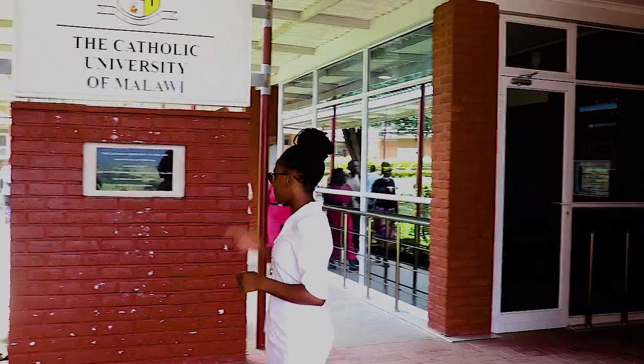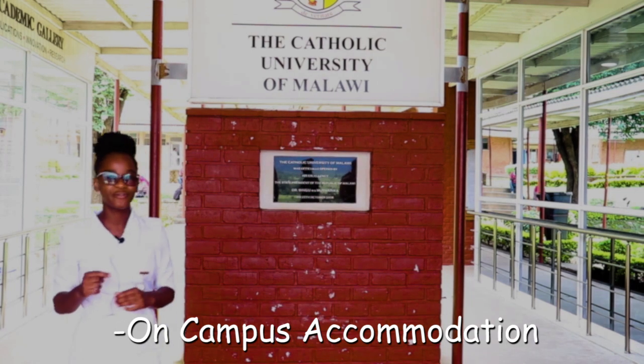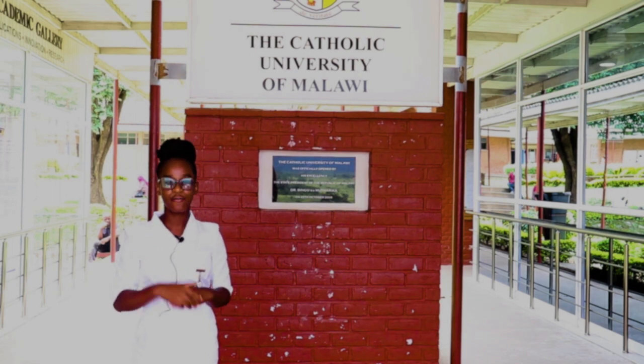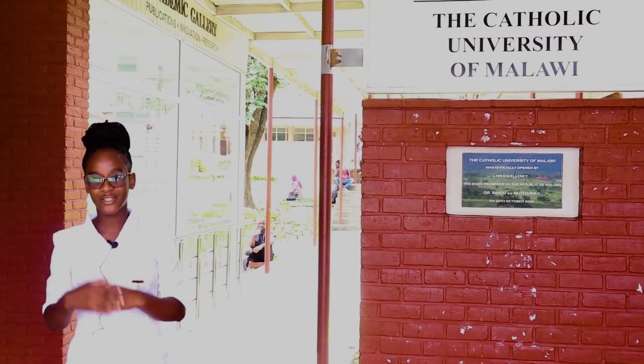You move out from there and check for your name on the list. There will be names pasted here whereby you're going to find your name. When you find your name, you proceed to Room 2, but you have to go get your keys for the room where you've been directed to. Now let me take you to Room 2 where you're going to collect your keys.